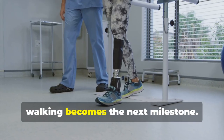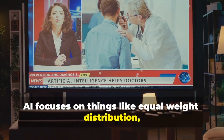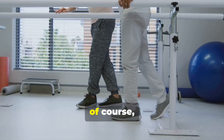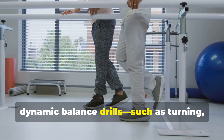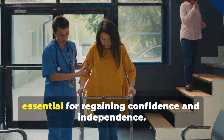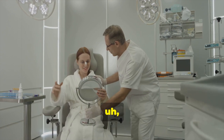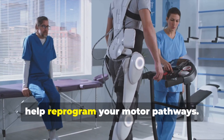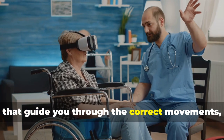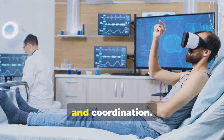Once standing is possible, walking becomes the next milestone. AI focuses on equal weight distribution, step length, foot clearance, core strength, ankle stability, and dynamic balance drills like turning, stepping, or walking on uneven surfaces. AI might recommend tools like mirror therapy to reprogram motor pathways, robotic trainers that guide correct movements, and virtual reality games that track reaction speed, posture, and coordination.